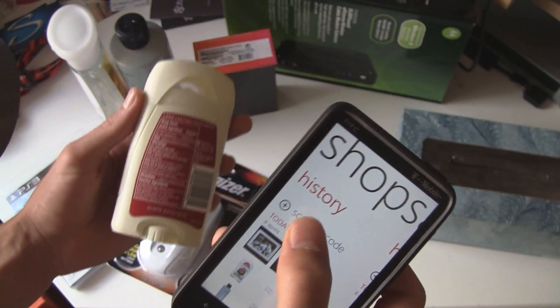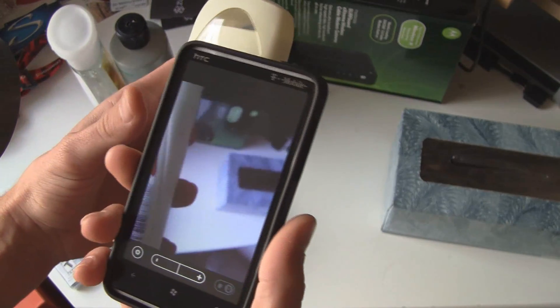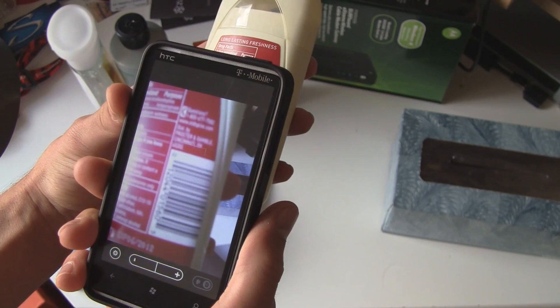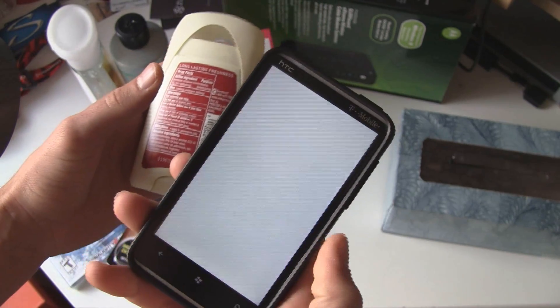If we pick this item here, you can just click Scan Barcode. You do have to have a slightly steady hand, but it's pretty good at getting the barcodes.